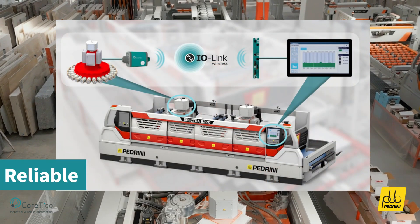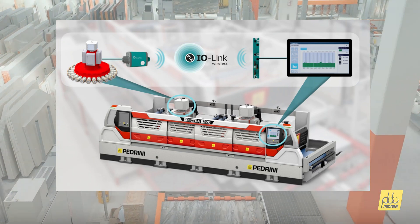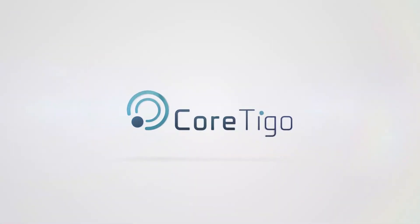Unmatched reliability, with performance a million times more reliable than conventional wireless systems. Contact your local Cortigo rep for more details or visit www.cortigo.com.